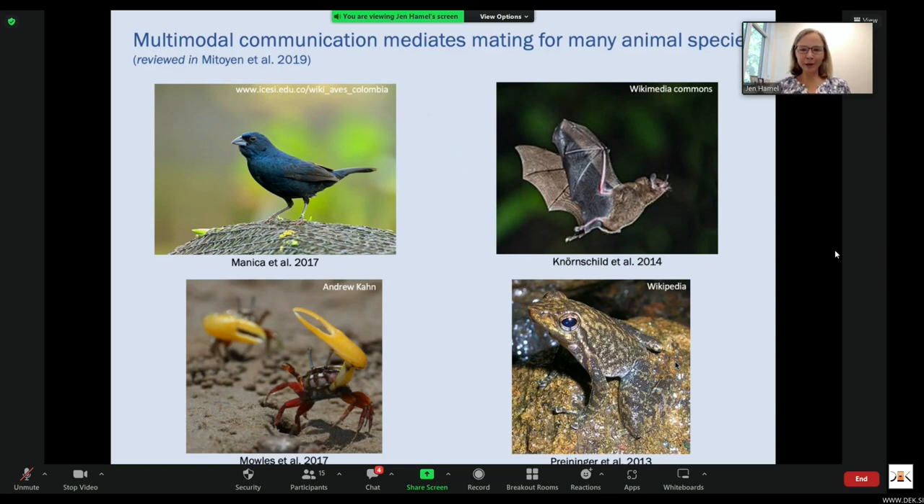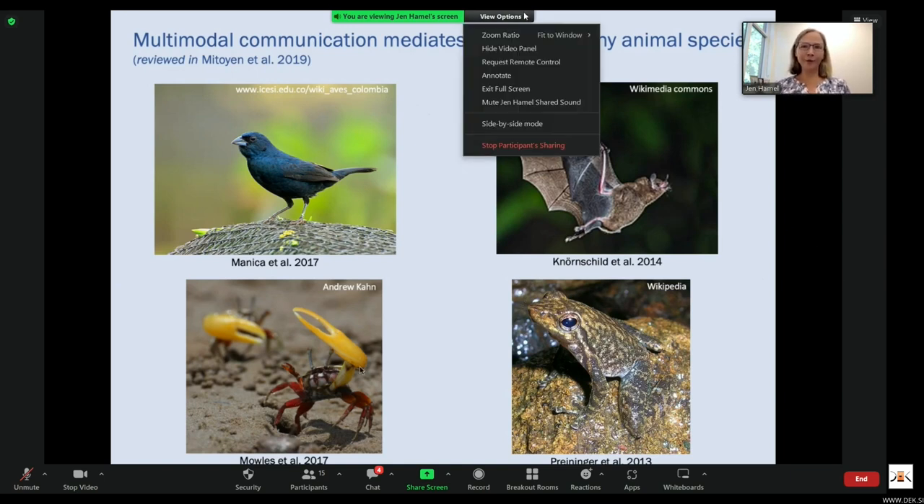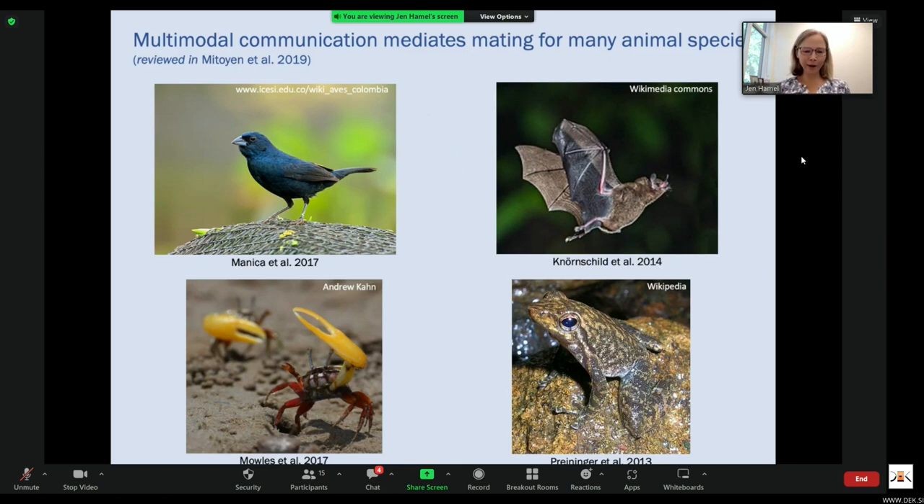Seba short-tailed fruit bats include visual, tactile, and acoustic components in their displays. Male banana fiddler crabs wave their claws, but they also drum by rapidly stridulating the claw. And the small torrent frog produces acoustic calls that are accompanied by visual cues from the vocal sac.